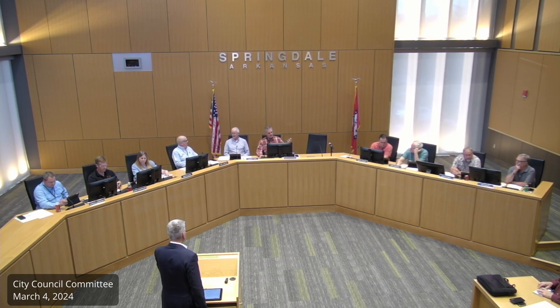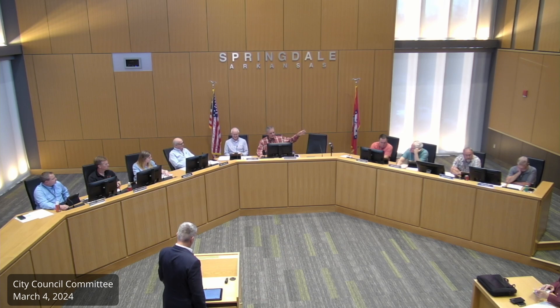We bought the properties knowing those buildings and houses were eventually going to be razed. It enabled us — when we sold the old building inspection and they had to get out — it gave them all a place to go and work out of while we were waiting. But now we really don't need the buildings anymore, and we're ready to move forward with the park.